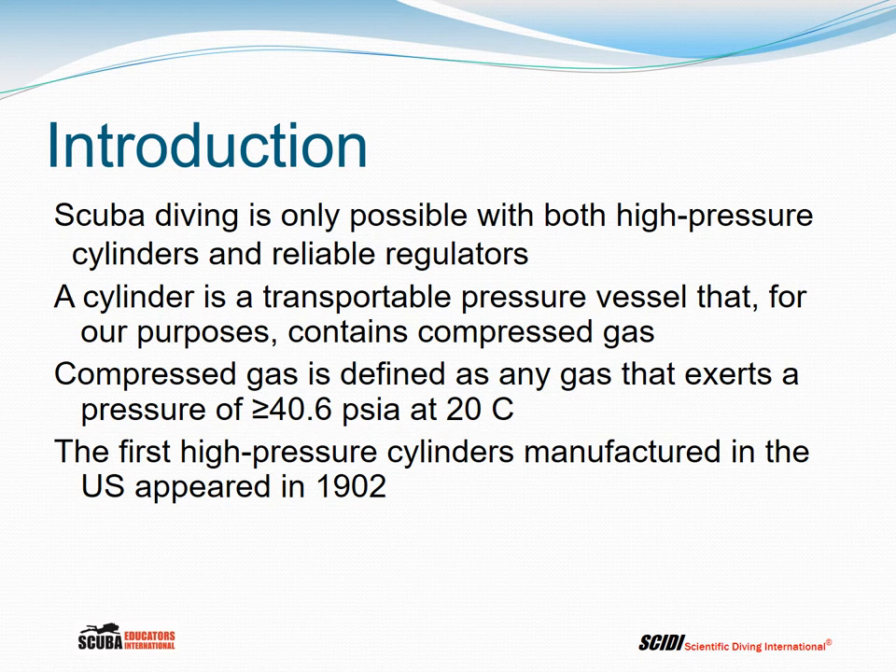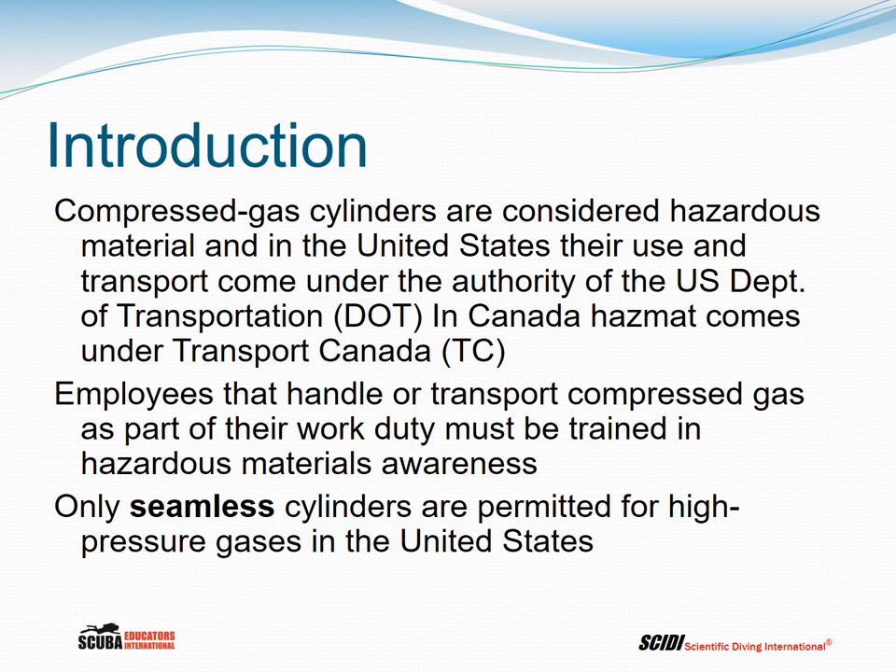The first high-pressure cylinders were manufactured in the United States around 1902. Compressed gas cylinders are considered hazardous material, and in the United States their use and transport comes under the authority of the US Department of Transportation, DOT. In Canada, HAZMAT comes under Transport Canada, or TC. Employees that handle or transport compressed gases as part of their work duty must be trained in hazardous materials awareness. Only seamless cylinders are permitted for high-pressure gases in the United States.